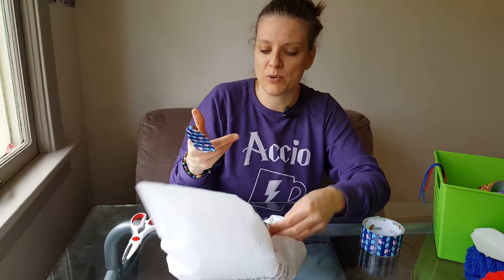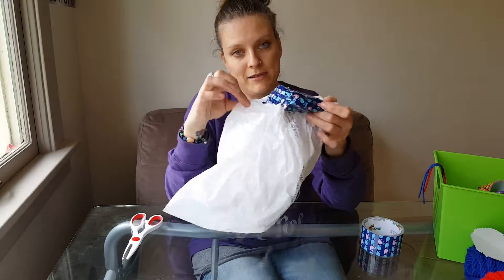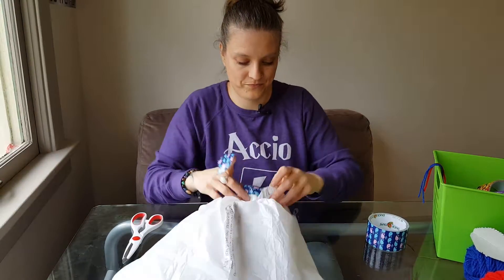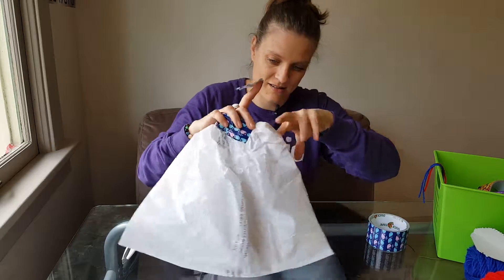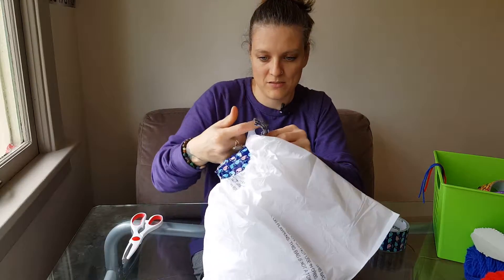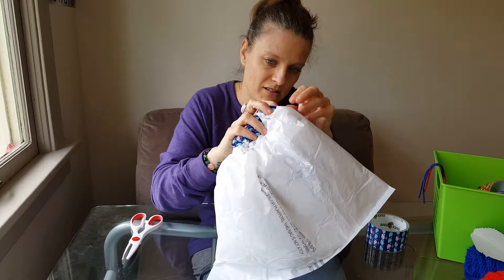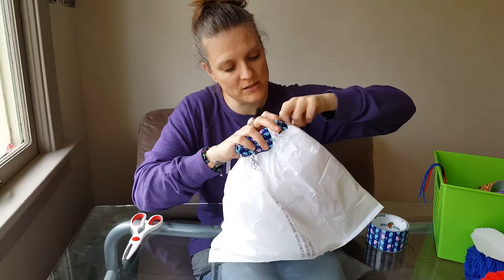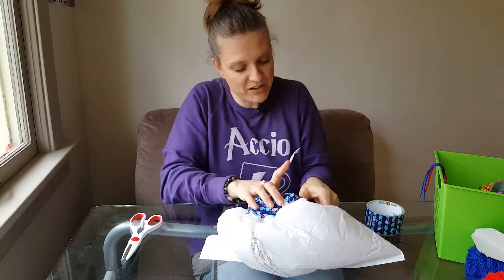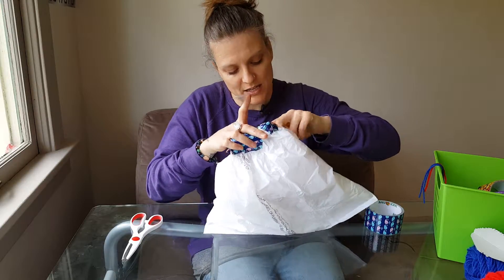I'm almost finished — this is probably the part that takes the longest. I'm going to leave a little bit of space and we can blow some air in there to make it puff up a little bit. It's filled with fluid — amniotic fluid — which is clear salt water, saline, but we're using air.